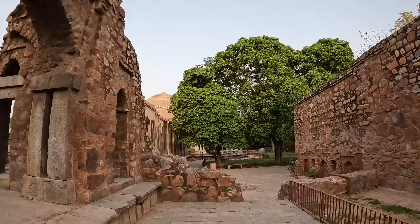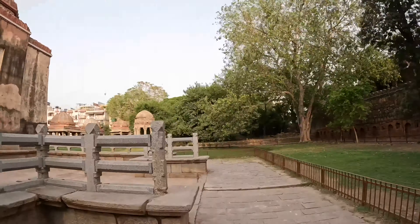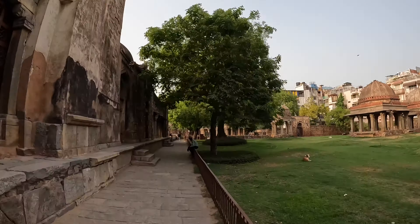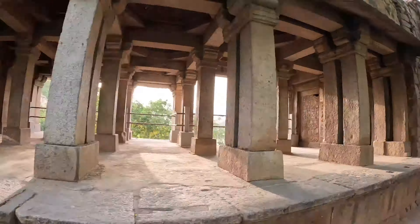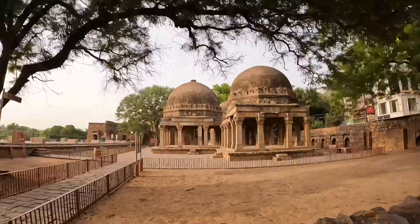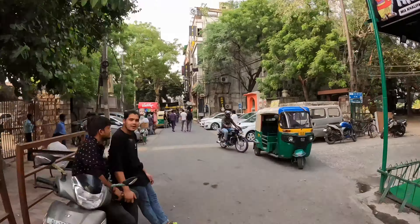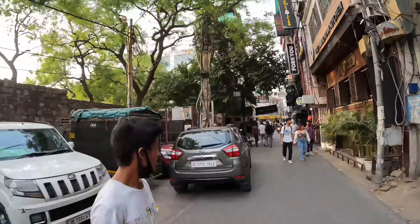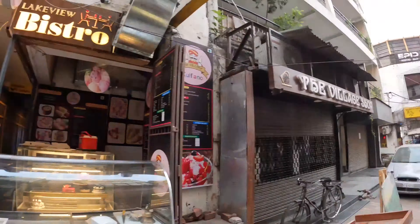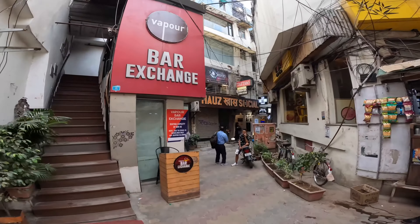I hope the 13th century Hauz Khas Village that you like. In the 1980s, this place was modernized when the fashion designers came here. And in the 1990s, there were many restaurants here.